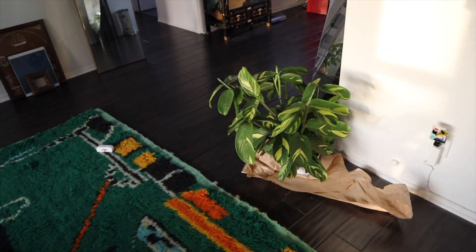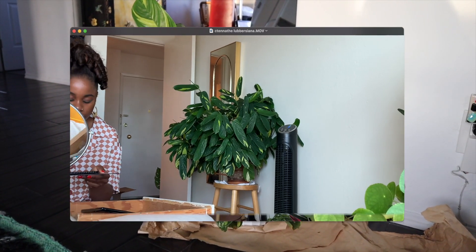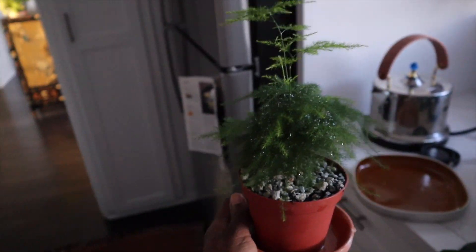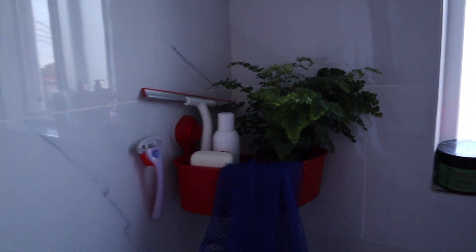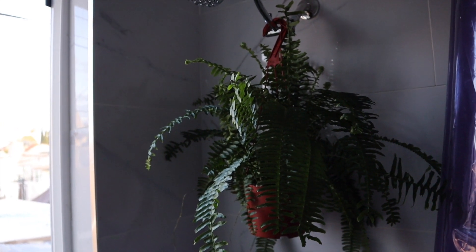I also got this plant, which is a Never Never plant — a Calathea. I had this plant when I lived in Oakland, and I'm glad I got it again because I always think about it. Then I got an asparagus fern, which is so cute — I'll just leave it here by the window. I also got two ferns: a maidenhair fern that I put in the bathroom because they like high humidity, and a Boston fern. I'm super excited about them because they just add a really cool vibe to the apartment.